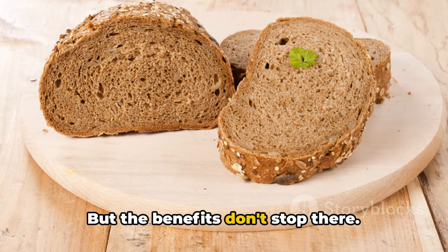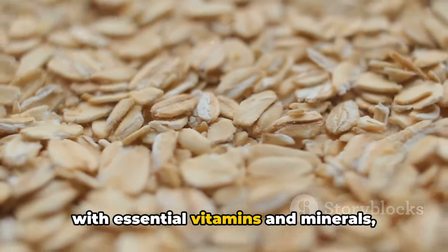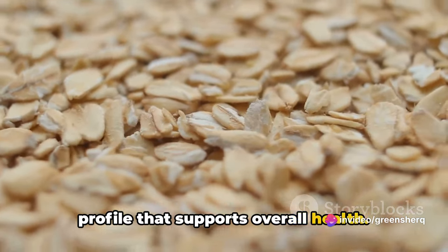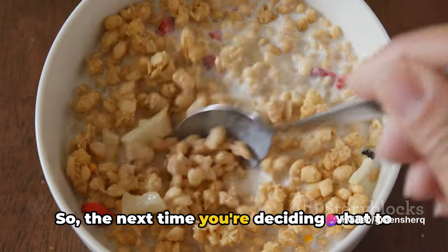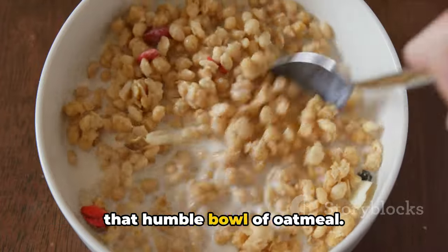Including these grains in your diet can help regulate your cholesterol levels and promote heart health. But the benefits don't stop there. Oats and whole grains are also packed with essential vitamins and minerals, providing a well-rounded nutritional profile that supports overall health. So the next time you're deciding what to have for breakfast, remember the power of that humble bowl of oatmeal.